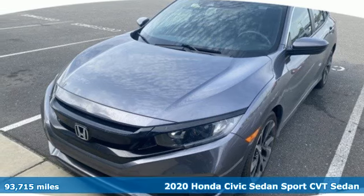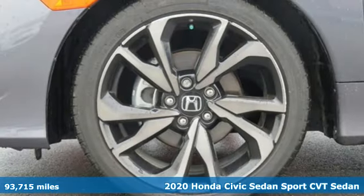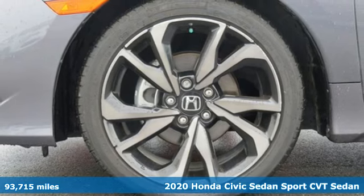Here's a 2020 Honda Civic Sedan. Get more mileage out of every drive with this Civic.